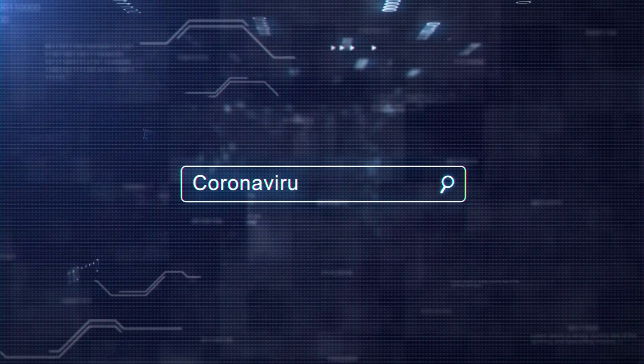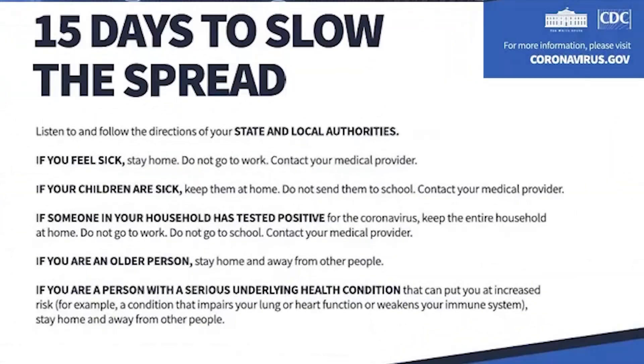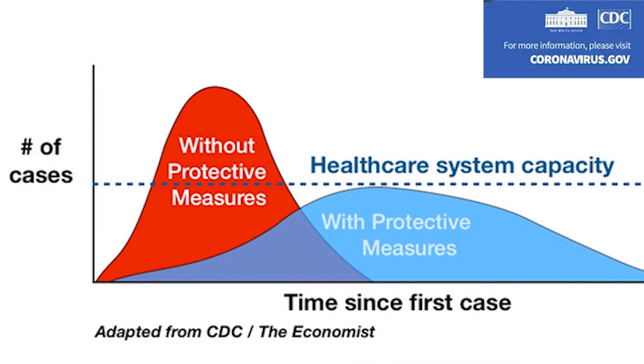For more great tips and tricks, just search on commonsense.com. Do your part to slow the spread of the coronavirus, and remember, if we work together, we can flatten the curve.